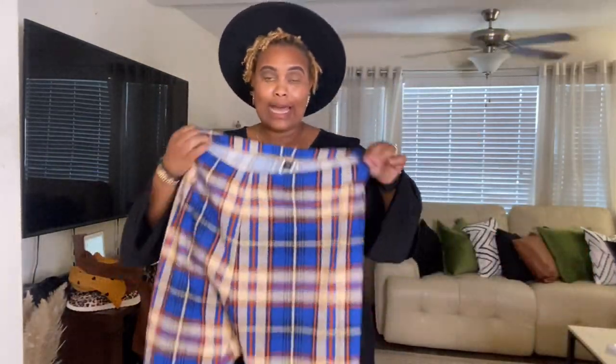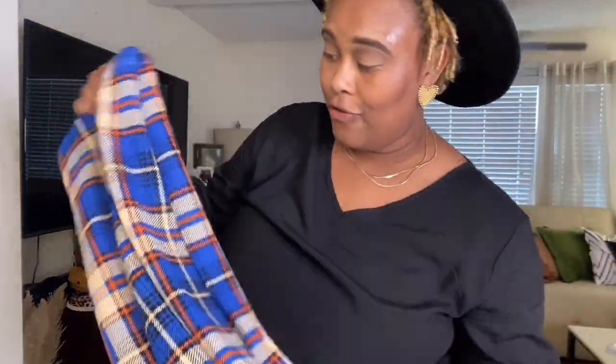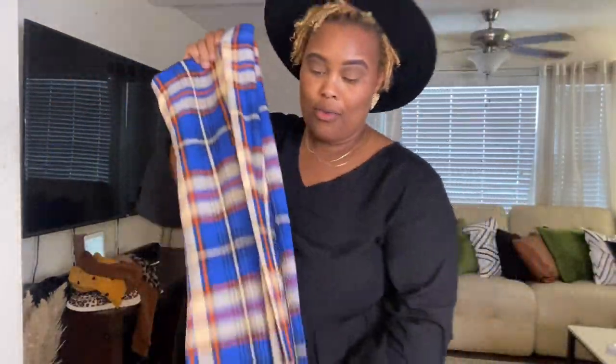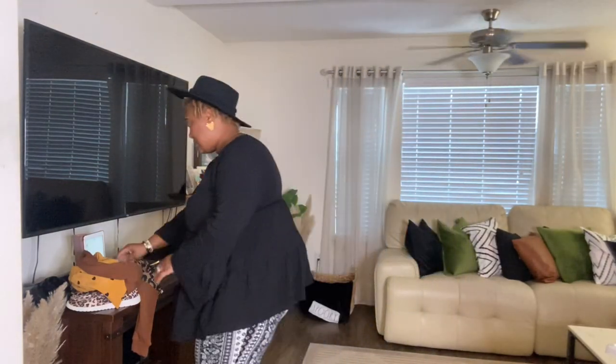Last but not least, I didn't show y'all these — they were $6.52, and they're in the colors of my school where I work. I had to get these. The fit is phenomenal, definitely a ten out of ten.